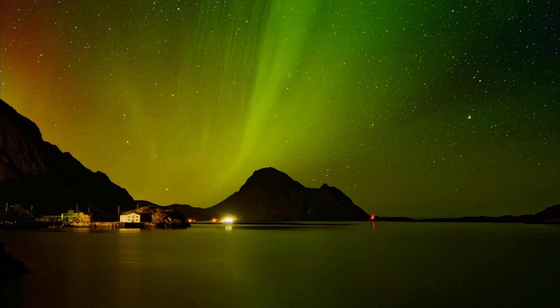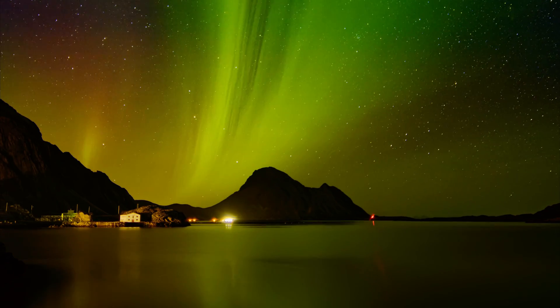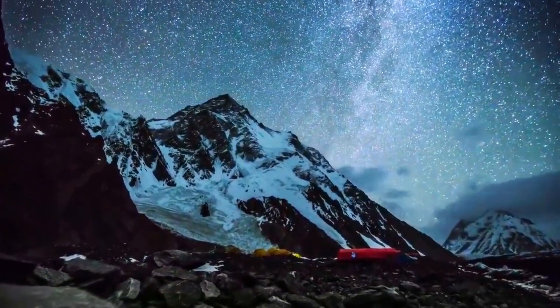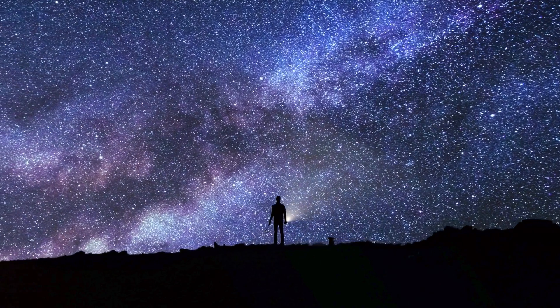The northern lights are most visible in high-latitude regions — places like Alaska, Norway, Canada, Finland, and Iceland. They appear most often during the equinox months, around March and September, when Earth's tilt and solar activity line up perfectly.